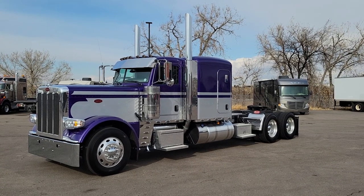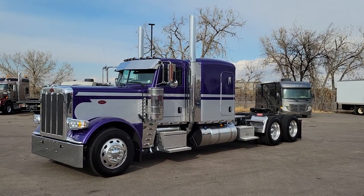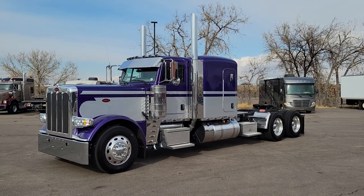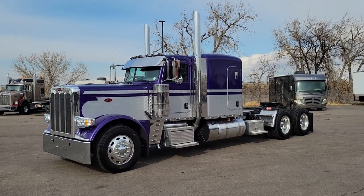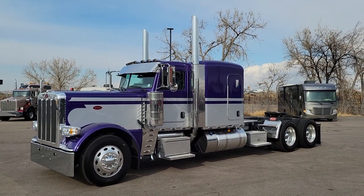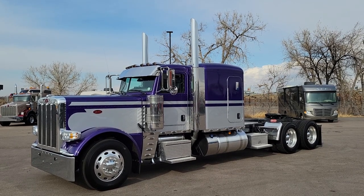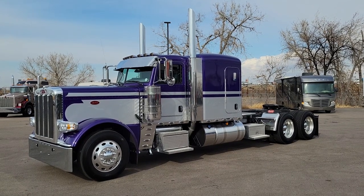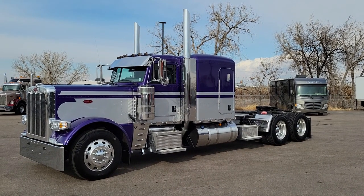What we have here is a 2022 Peterbilt 389 with a 72-inch flat top. This thing has been upfitted with lights and visors and all kinds of good stuff. I'm going to do a quick walk around for you guys, show you the ins and outs. 2022 Peterbilt 389 long hood with a 72-inch flat top sleeper. This is Plum Crazy Purple and Silver Effect Seminole paint scheme. We've done this paint job before, worked out really well for us. It was a quick seller and it was a fan favorite for sure.